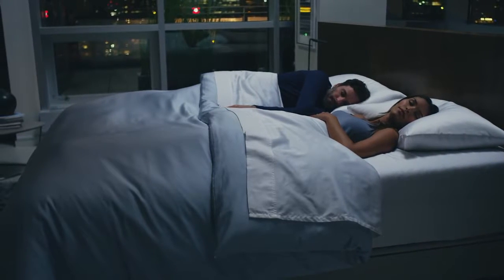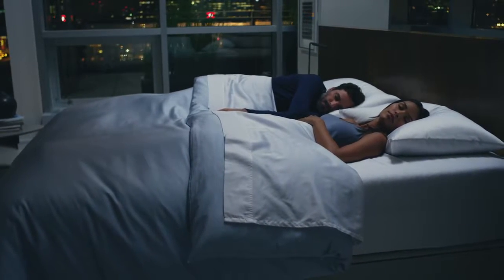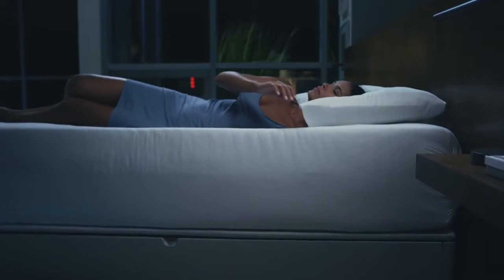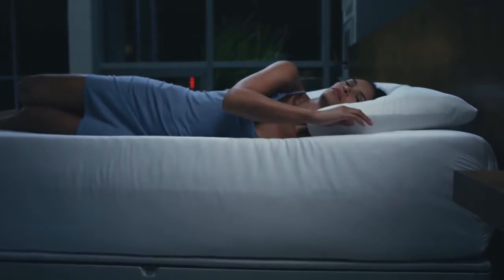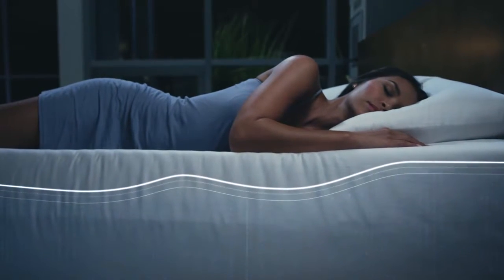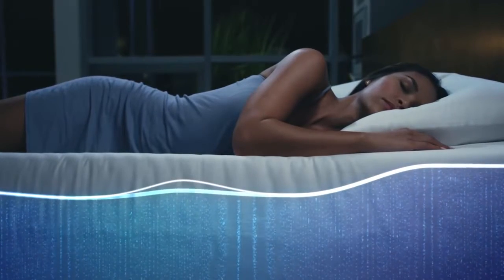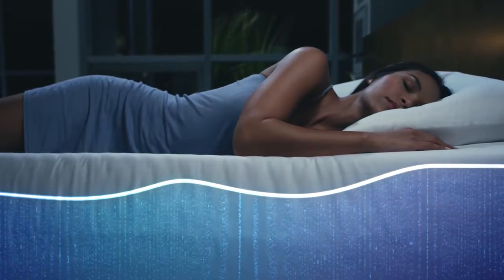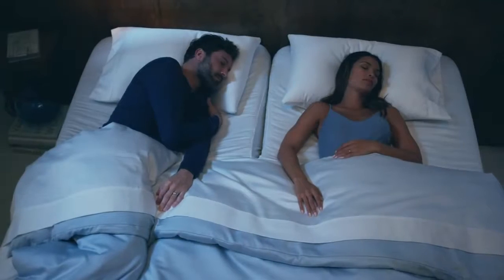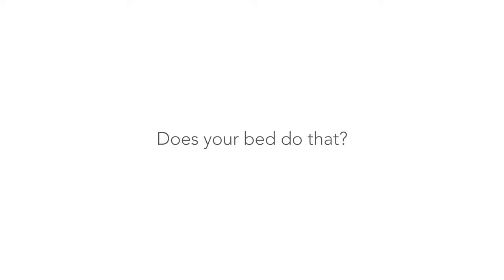This is the only bed in the world with responsive air technology. It senses your every movement, effortlessly responding to you — automatically changing firmness, comfort, and support to your Sleep Number setting, sending you both off to blissful sleep and keeping you there.